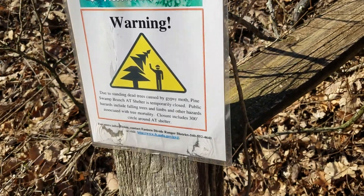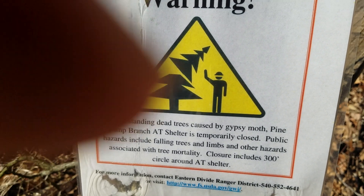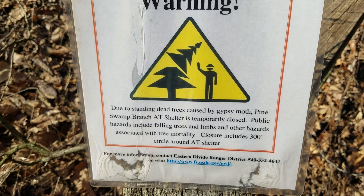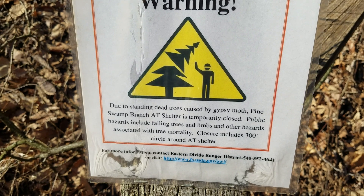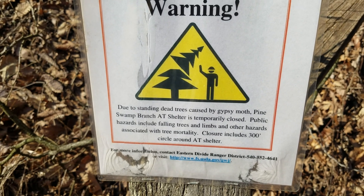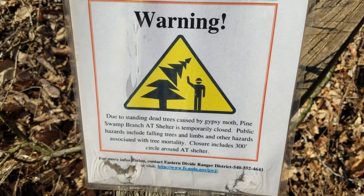From gypsy moths — there was a gypsy moth infection there that was unbelievable. They didn't spray in that area because it's what's called a wilderness area. There's several of them within the George Washington and Jefferson National Forest. The Pine Swamp Bright Shelter sits within the Peters Mountain Wilderness Area and it's a huge section of land.